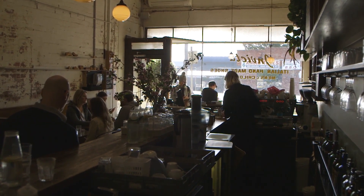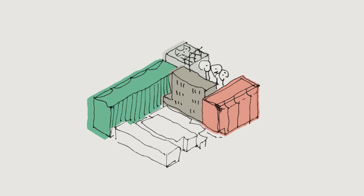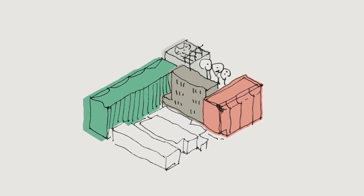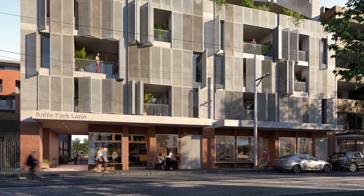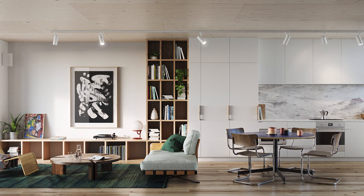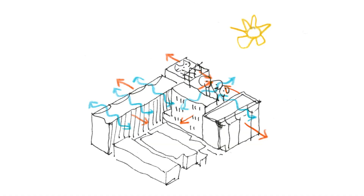By pulling the buildings apart into four, you can create things like laneways and really lovely in-between spaces, as well as a courtyard which benefits the development but also the neighbours to the north. Most of our dwellings are going to have dual aspect, which means they've got a front and a back — natural light from two sides.